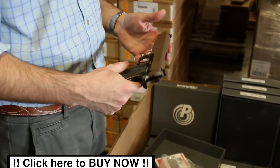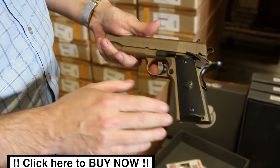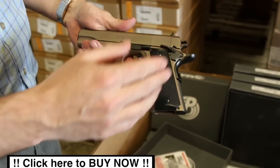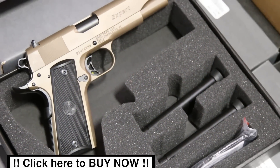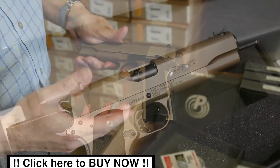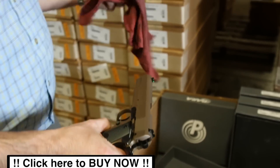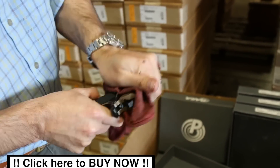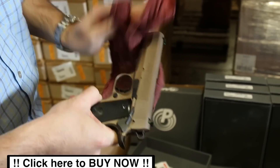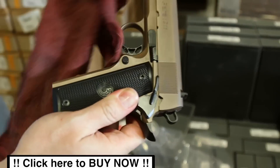99% of the time a blem model is almost impossible to pick out the blem. Basically it's a Para Expert, five-inch barrel, comes with two mags from the factory, dark earth finish. This is a non-cataloged item — they did the black accents on all the controls. We're going to wipe this one down so you guys can take a look at one cleaned up and see if you can find the blem, but most of the time you cannot.